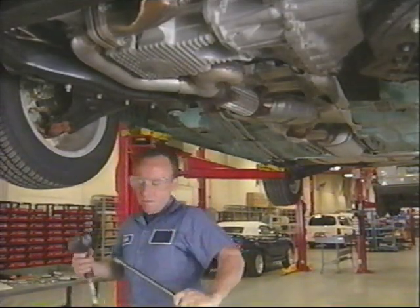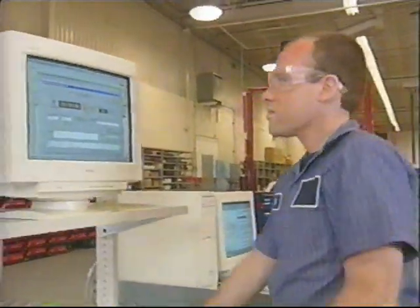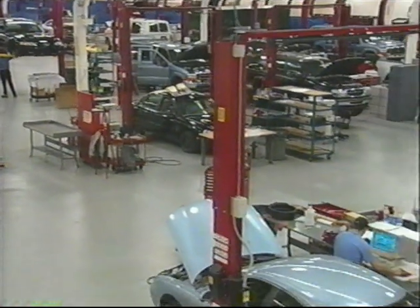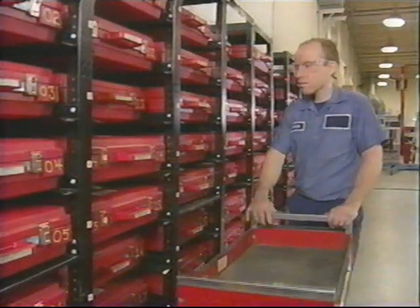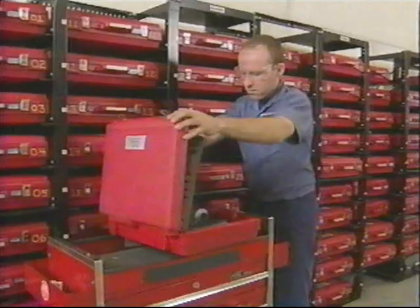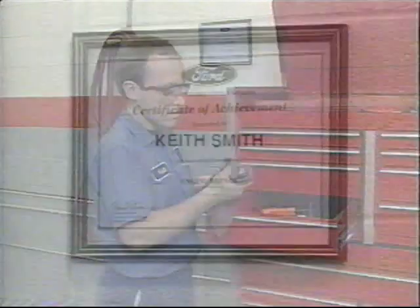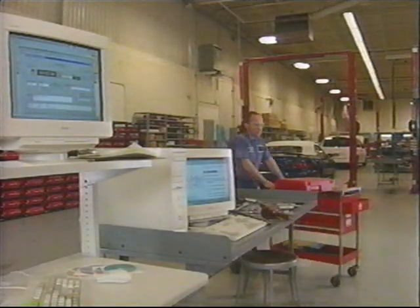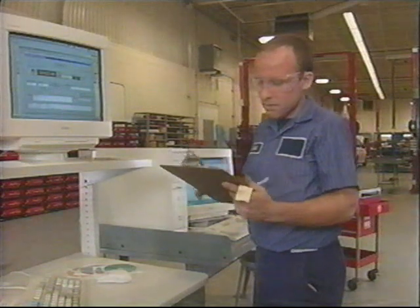But new tools aren't the only thing that's changed. Let's look at some of the other changes to service labor time procedures. Let's visit a service labor time study facility. As you can see, the facility closely mirrors a modern Ford dealership — every effort is made to match the dealership environment. The special service tools and equipment found here are the same ones used at every Ford dealer. The technicians that do the labor time studies are no different than you. Other than learning how to use the Delta computer, they receive no special training. In fact, most of them are former Ford dealership techs.